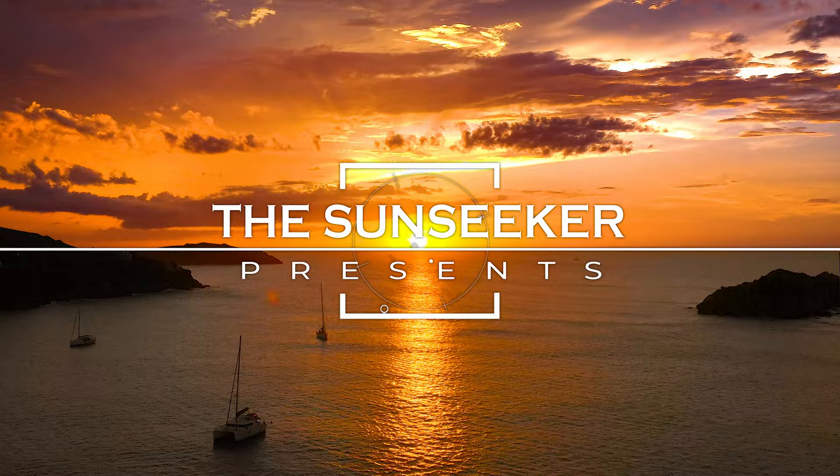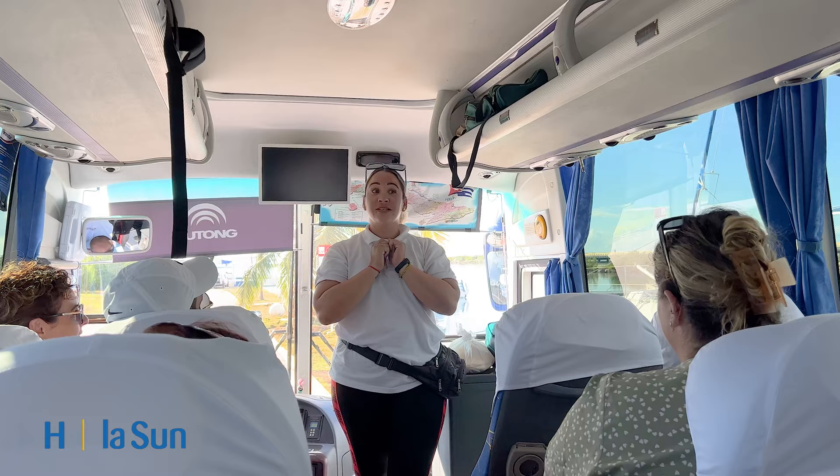Today we have a very special day because we are going on an excursion with a catamaran. We're going to make a test.